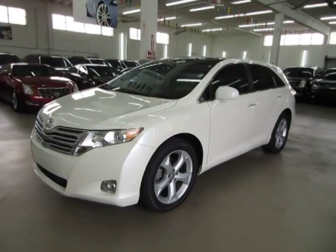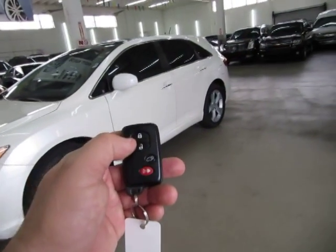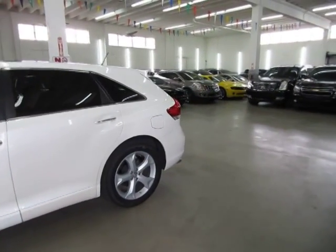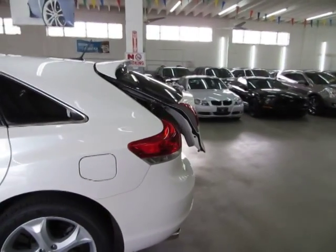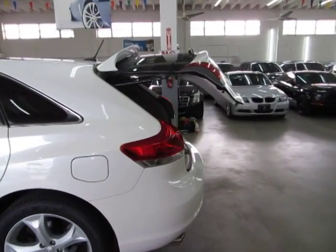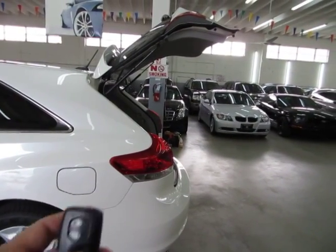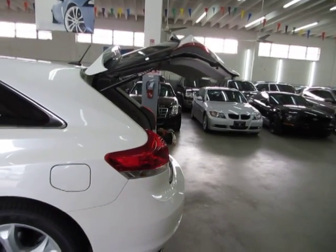The car is in great condition and loaded up. It has an intelligent key remote that you never really take out of your pocket. It also has a power tailgate, which I'll demonstrate now. You can open the power tailgate from the remote, from the switch on the tailgate handle, and also from the switch on the inside. To close it, you can do it the same way — from the remote, from the tailgate switch, or from inside the vehicle.